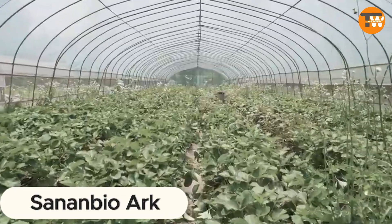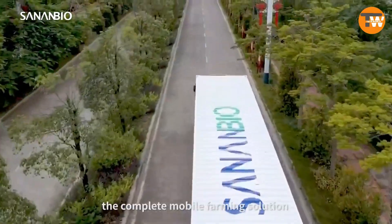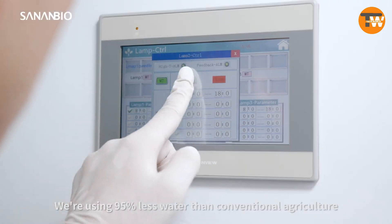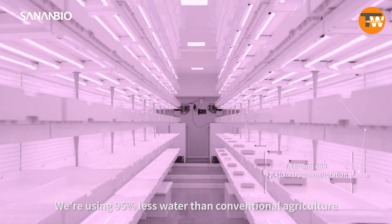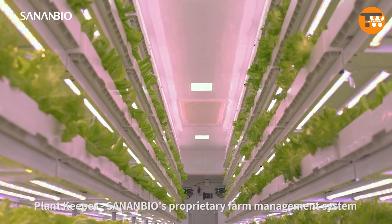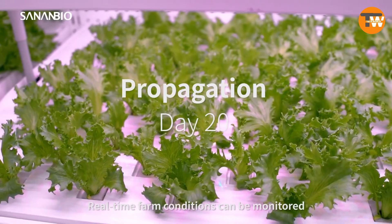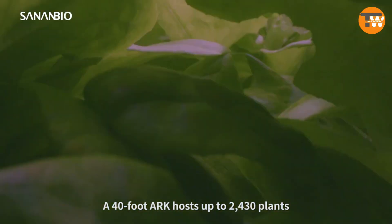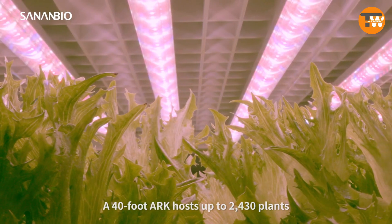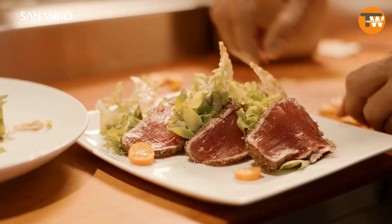SananBio Ark: in a world where hunger affects millions, their mobile farms emerge as a beacon of hope, enabling cultivation in any climate. Each 40-foot container — divided into sections for operations, farming, and equipment — can yield an impressive 4,400 pounds of cucumbers annually, among 300 possible crop types including medicinal plants. Designed for a decade of use and managed conveniently via smartphone.